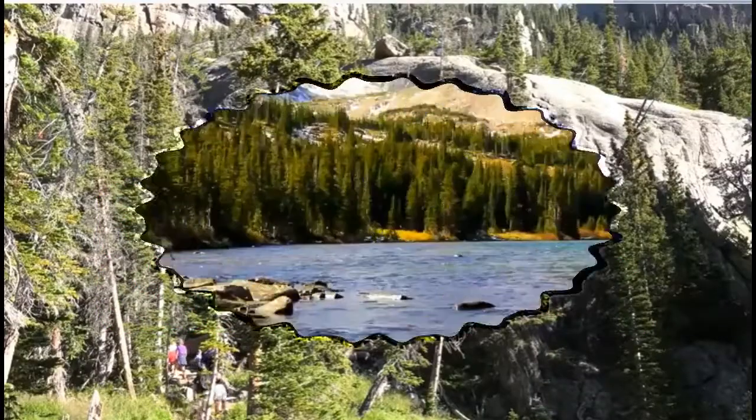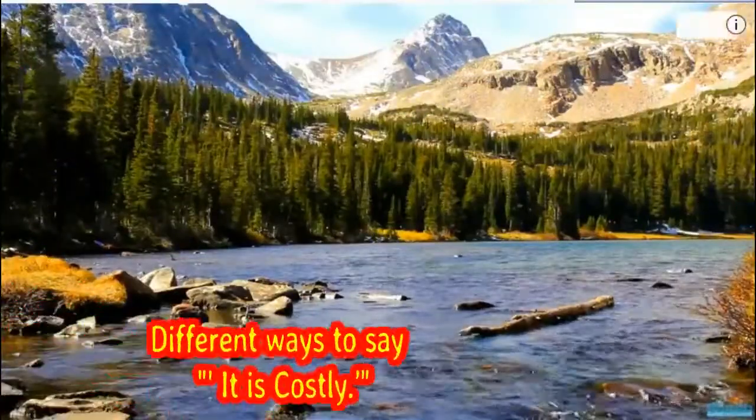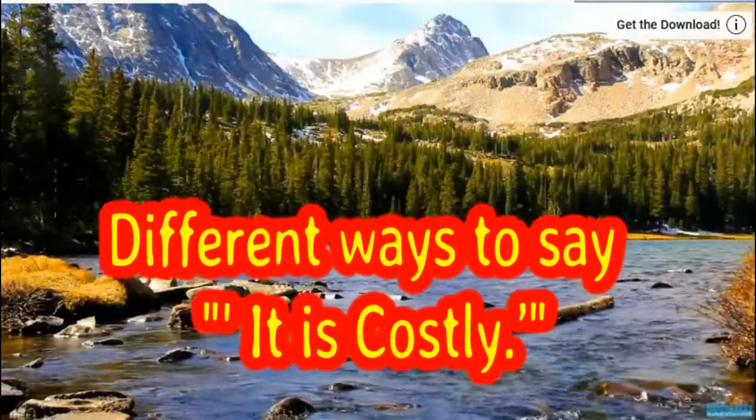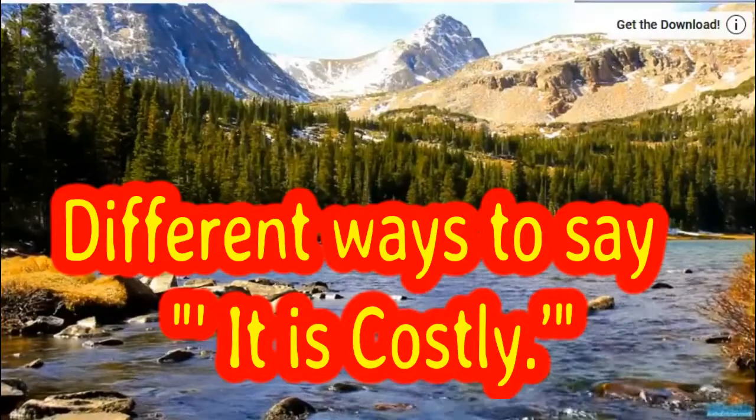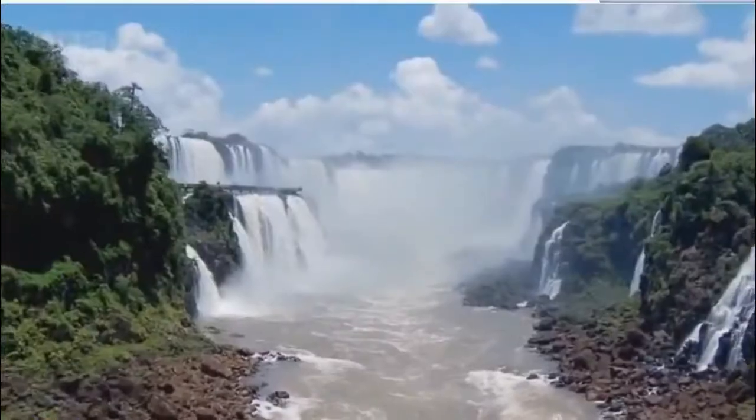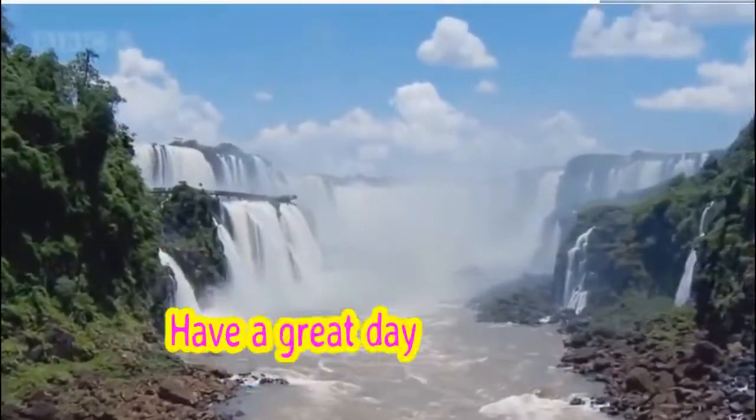Dear students, these were the different ways to say, it's costly. Let's speak English and rock the world. Thank you. Have a great day.